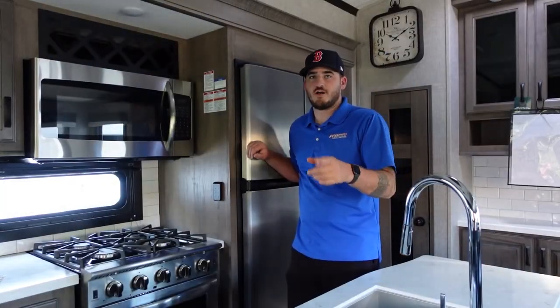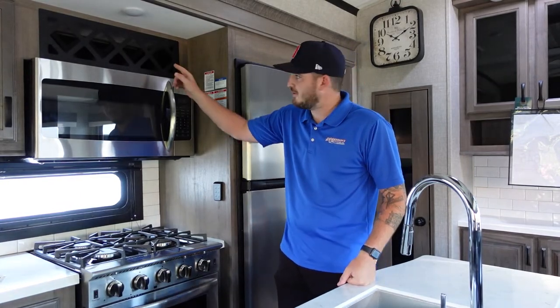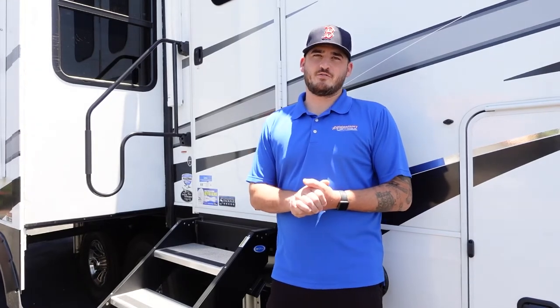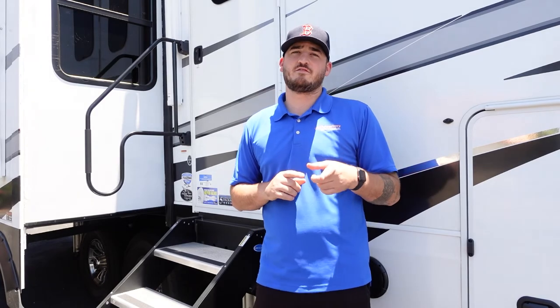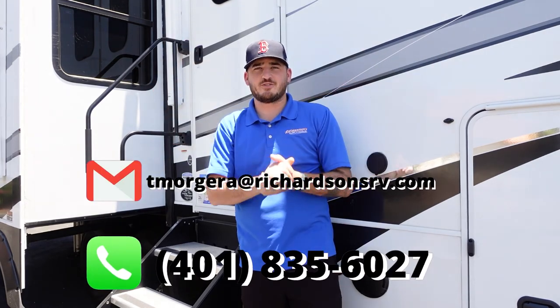For all you moms, dads, and party animals — one of the coolest things about this unit is your built-in wine rack. That wraps it up for this episode of Trailer Tours with Trevor on the Jayco North Point fifth wheel. We're Richardson's RVs in Temecula, off Jefferson Avenue and the 15 freeway. My name is Trevor Morgera, salesman here — if you have any questions, my information will be right here and we'll see you next time.